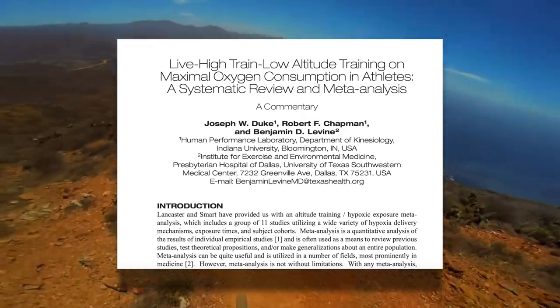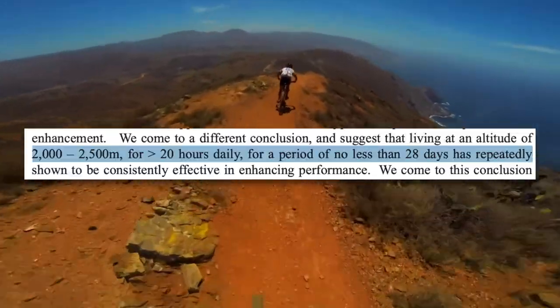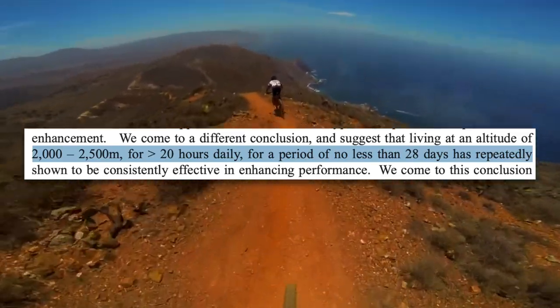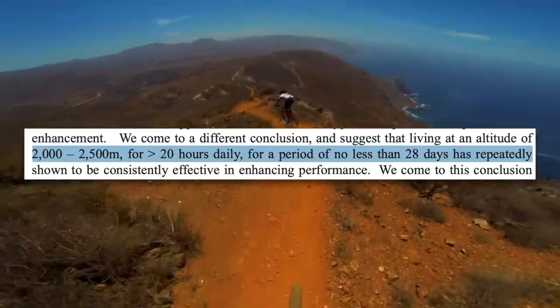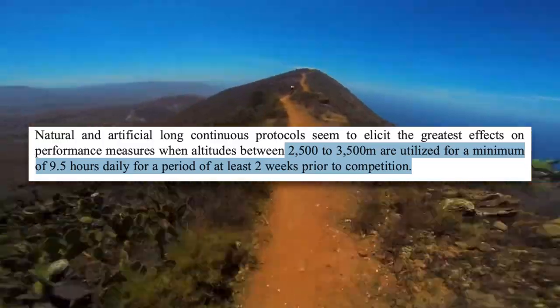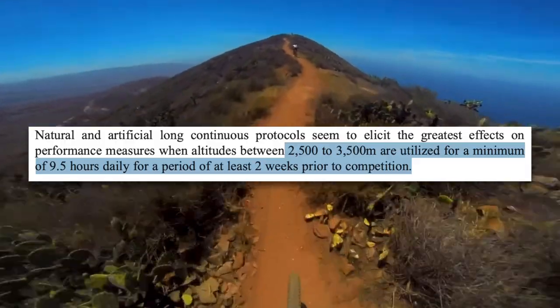Given that most people don't sleep for 12 hours a day, this poses a problem for altitude sleeping solutions. That being said, if you have less time to spend at simulated altitude, increasing the altitude may help. Two meta-analyses found that for an altitude of 2,000 to 2,500 meters, more than 20 hours a day for a period of no less than 28 days is needed to enhance performance. Bump that altitude up to 2,500 to 3,500 meters, though, and you may be able to get away with a minimum of nine and a half hours daily for two weeks before competition. However, spending less time at a higher altitude comes with its own set of drawbacks, like reduced sleep quality and poor recovery.